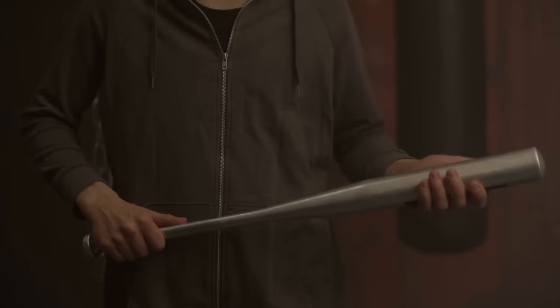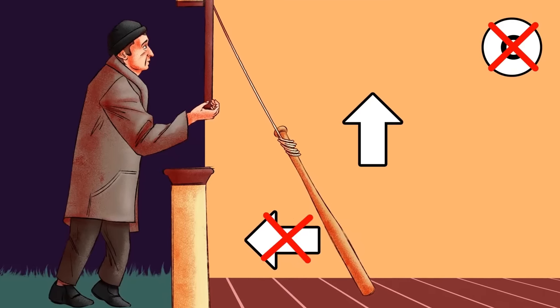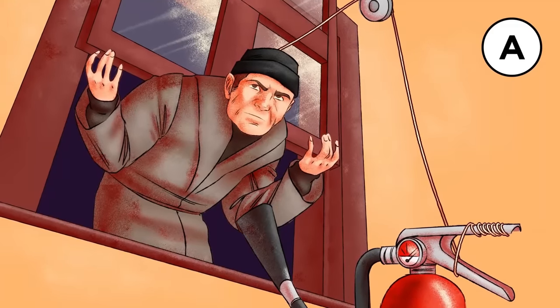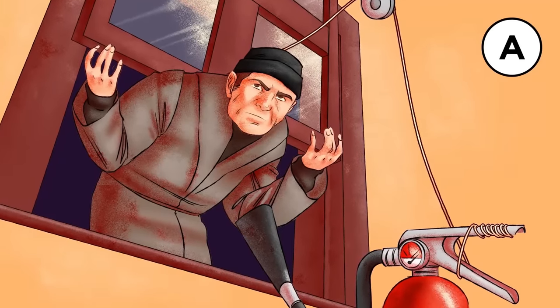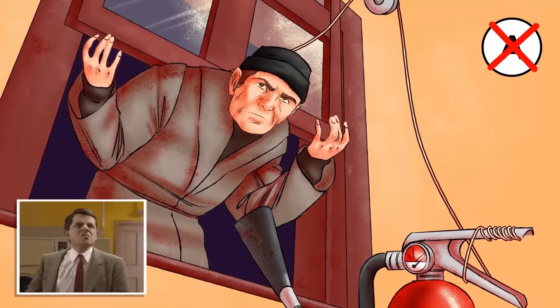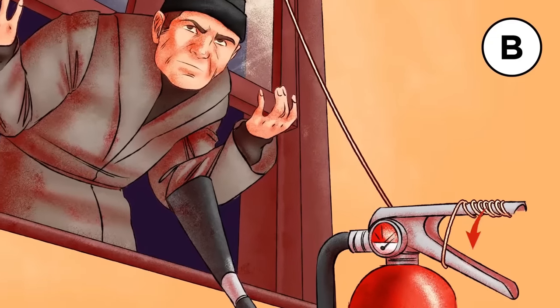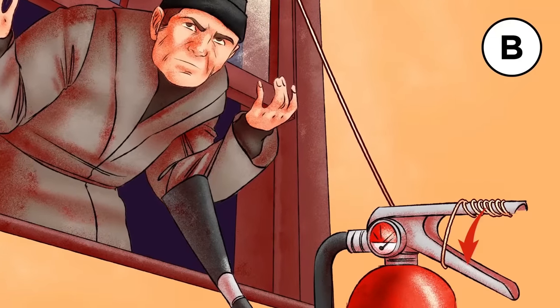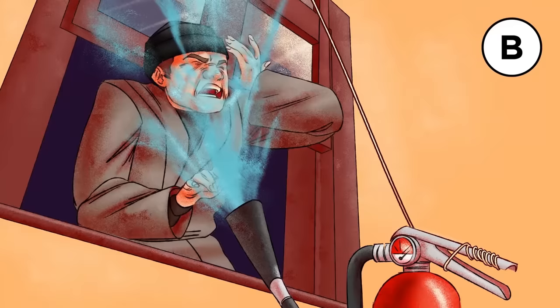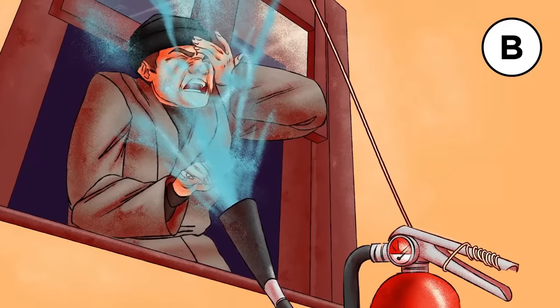A baseball bat to the face is painful, but in this setup it will only be lifted upwards — not outwards — when the window is pulled up. The fire extinguisher with its string hitched to the ceiling would actually be loosened, not tightened, when the window is raised, so there'd be no effect. But the lever of the extinguisher tied straight to the window will be compressed when it opens, releasing a sub-zero spray of CO2 — essentially dry ice — to greet the hasty intruder.